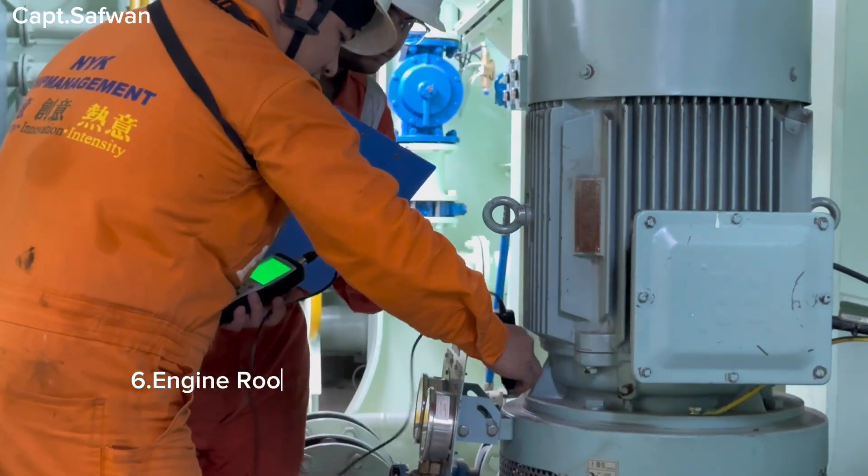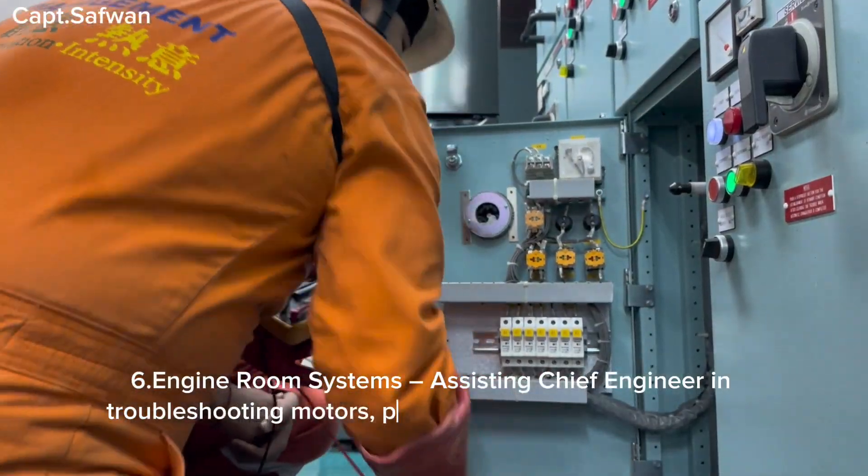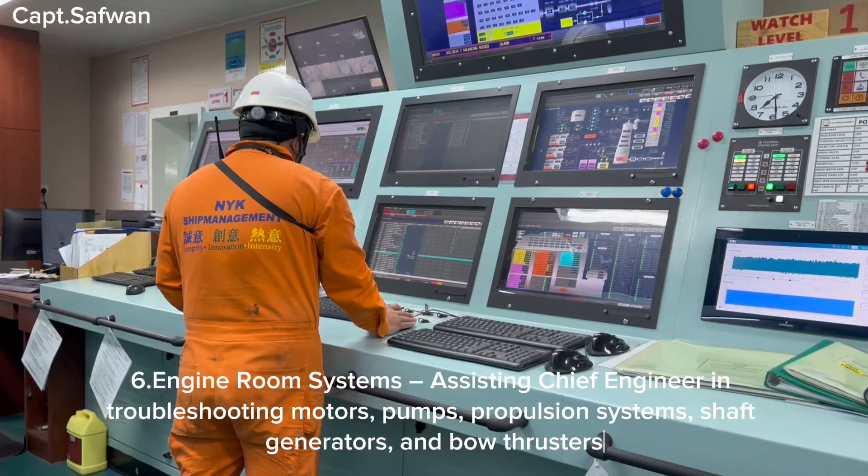Six, engine room systems — assisting the chief engineer in troubleshooting motors, pumps, propulsion systems, shaft generators, and bow thrusters.